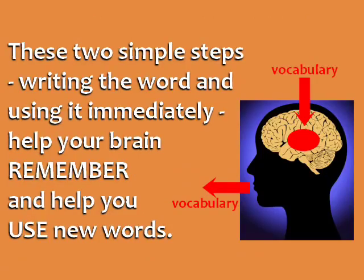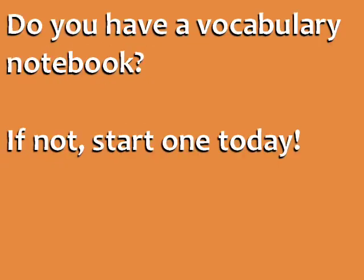These two simple steps — writing the word and using it immediately — help your brain remember and help you use new words. Do you have a vocabulary notebook? If not, start one today.